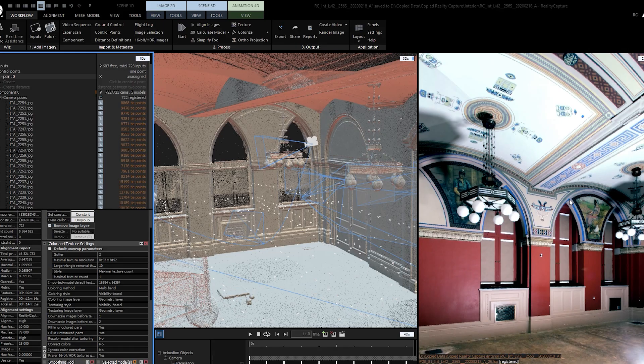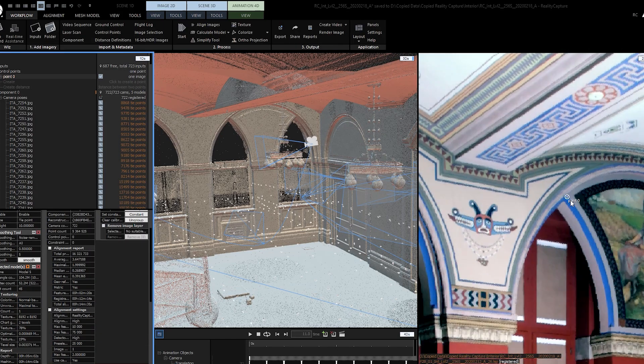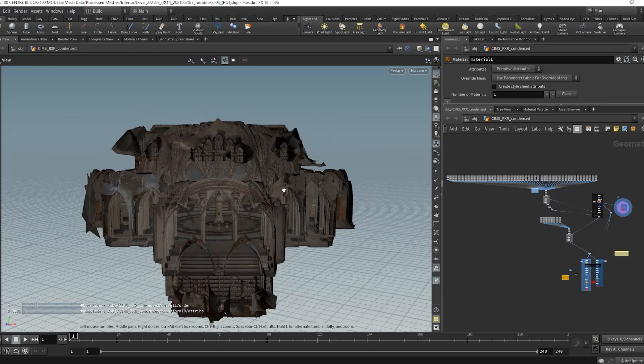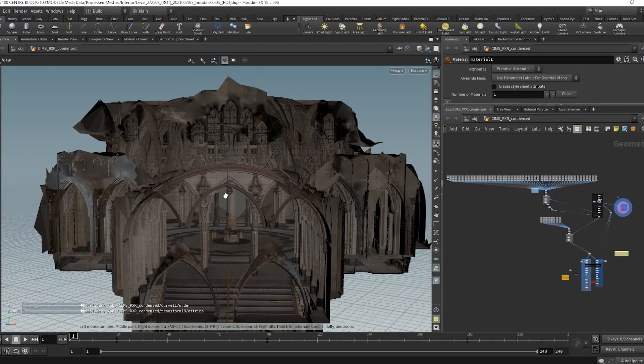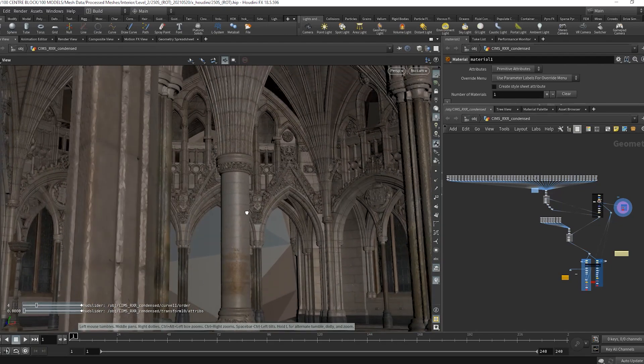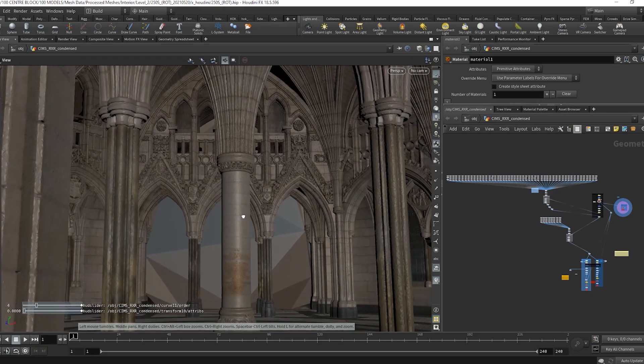Thanks, Greg. I'm Katie, and I work on the visualizations on the Centre Block project. We use Twinmotion and Unreal Engine as a way to bring our clients with us on our journey through this project in real time, through the different design phases and iterations. We take the scanned data from the exterior and interior of the building, process that through RealityCapture, and we get point clouds and high-poly meshes. We take those high-poly meshes through our procedural optimized workflow through Houdini, and that way we can get some LODs for use in Unreal Engine and Twinmotion.